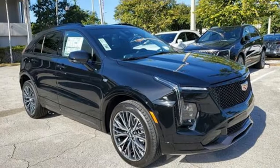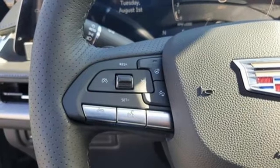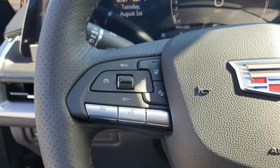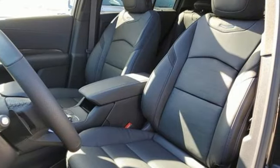Rear parking sensors, external memory control, memory exterior door mirror settings, driver memory seats, auto dimming rear view mirror, and integrated navigation system with voice activation.